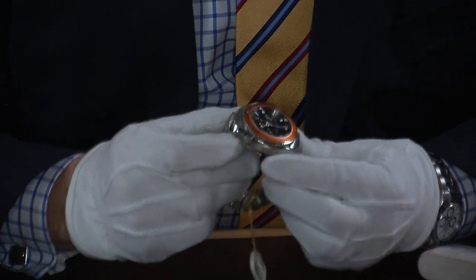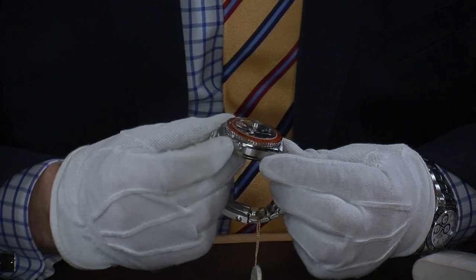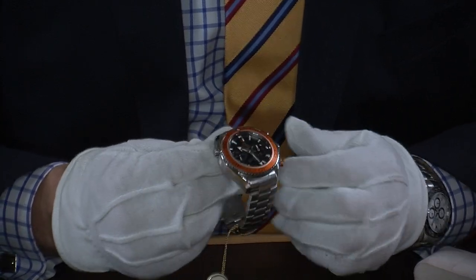Typical to the Planet Ocean range and the Seamaster, it has a helium escape valve here too — you just turn it anti-clockwise when you're diving and coming nearer the water surface.